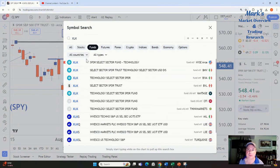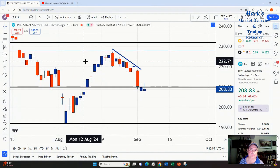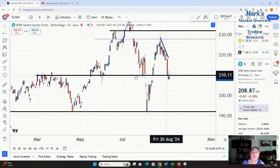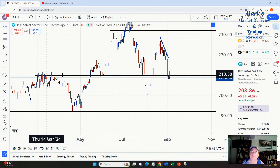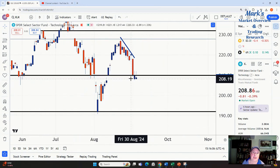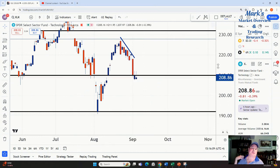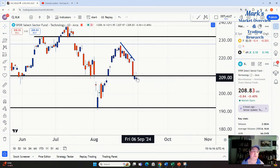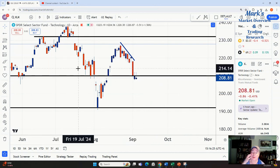Let's look at the technology sector. This 210 level is really clear — we had resistance turning into support, support holding, and now it's becoming resistance again. This is our tech sector, the biggest sector in the market. We got this huge sell-off the other day and there's still no rebound. Importantly, we're trading below the 210 level. As long as XLK is below 210, the path of least resistance in the market is down. This sector is about 30% of the overall market.